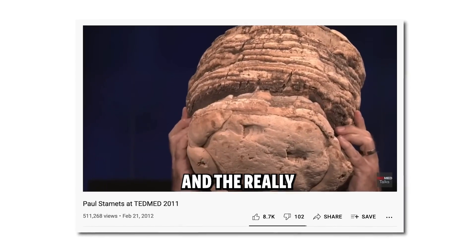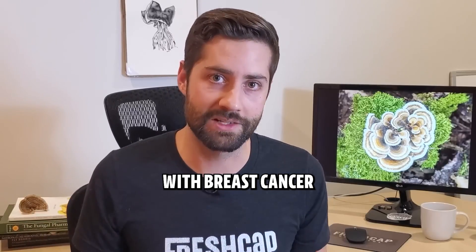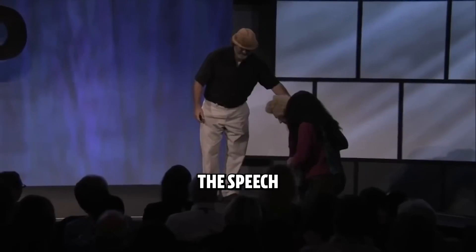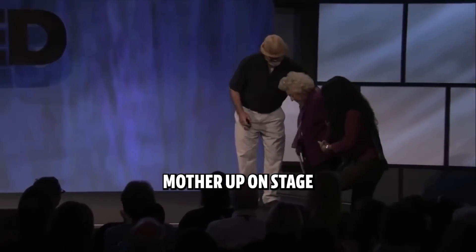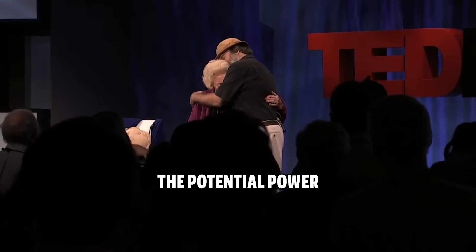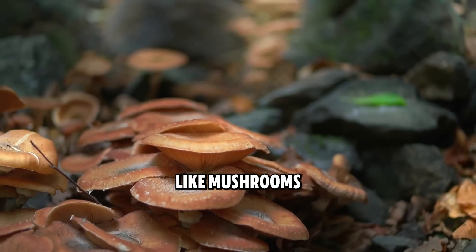Some of you might be familiar with Paul Stamets and his famous TED talk, where he talked about his mother who was battling breast cancer and started using turkey tail mushrooms. At the end of the speech he brings his mother up on stage — it was a really powerful and emotional moment that just goes to show the potential power of these mushrooms.